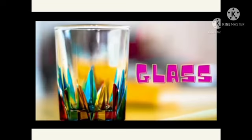Can you tell me what is this? Yes, this is glass. Say it with me: glass. Glass adalah kaca.